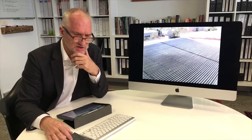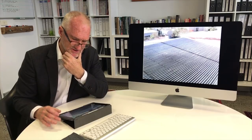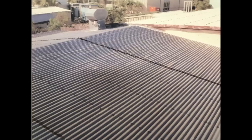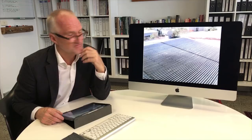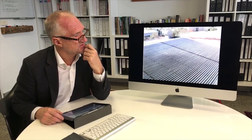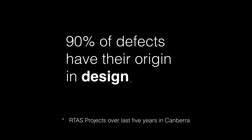Let's look at causes. Among the industry, they generally say the cause is workmanship and training. I disagree. We find that in over 90% of cases, it's not so much materials being applied incorrectly — such as this corrugated iron roof where someone imaginatively decided to run it crossways rather than lengthways, plainly not according to the manufacturer's instructions. That's not generally what we find in the membrane world. 90% of defects in our experience have their origins in design.